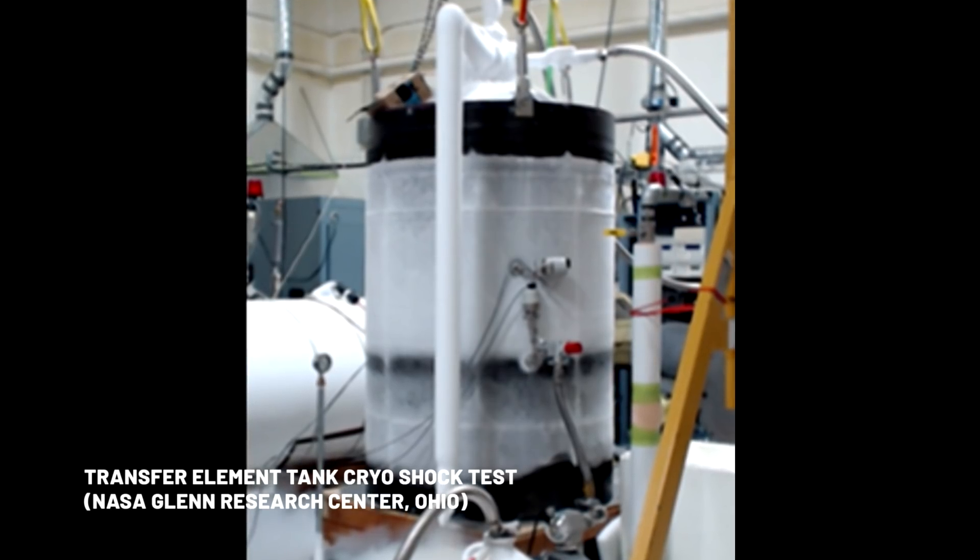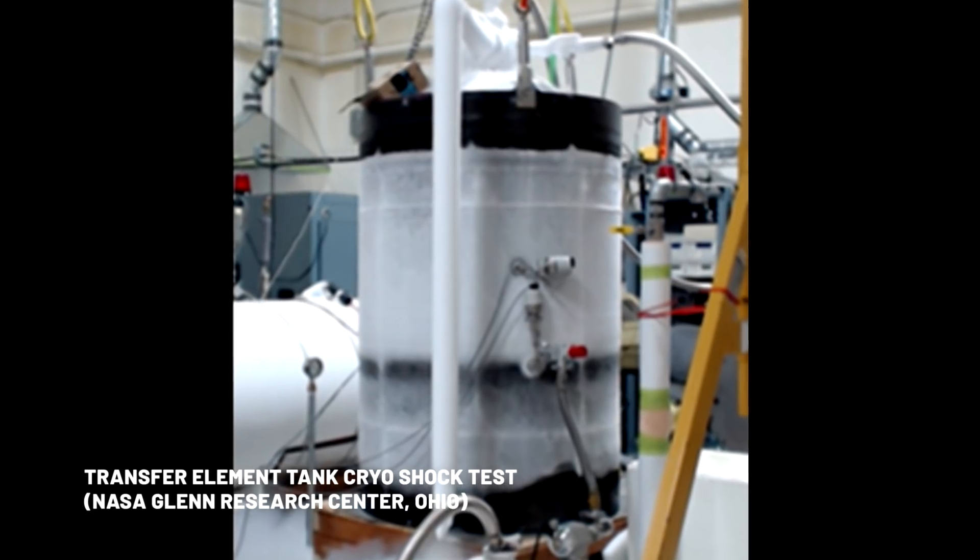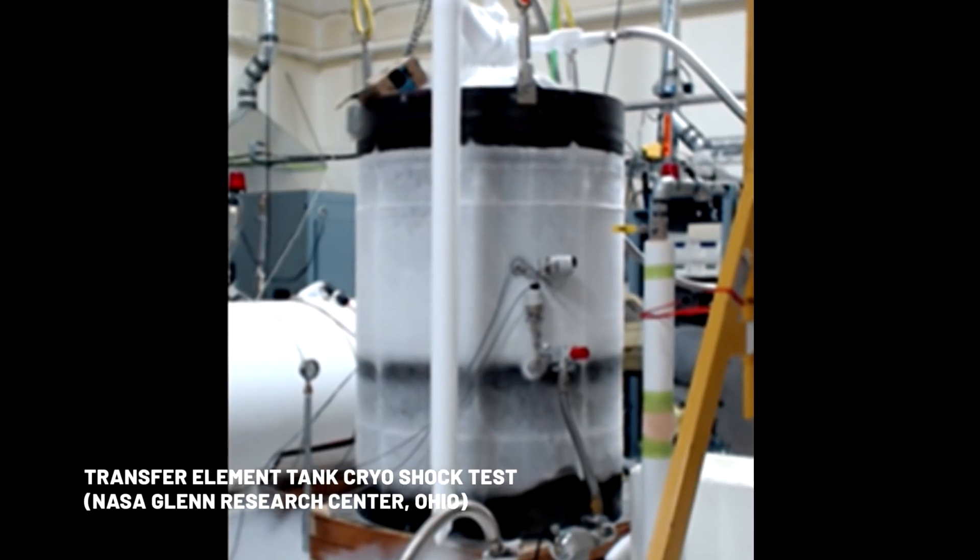We have another very critical set of demonstrations associated with our cryopropulsion module. In fact, we've just completed a thermal shock test using liquid nitrogen in a subscale version of one of the tanks that we will be flying on the transfer element.